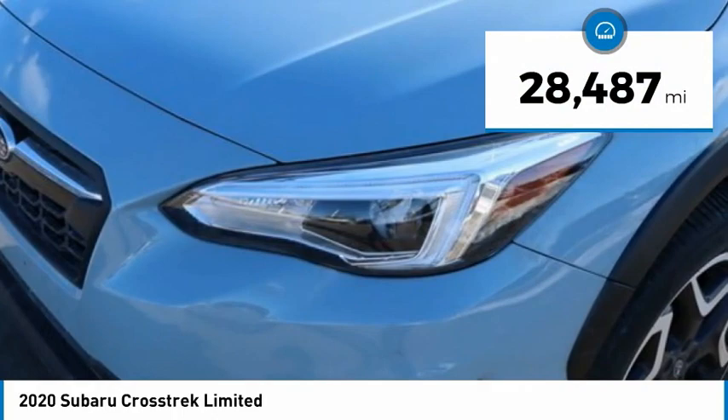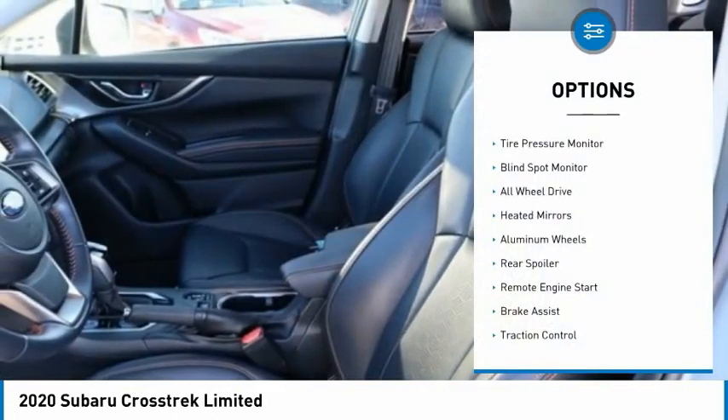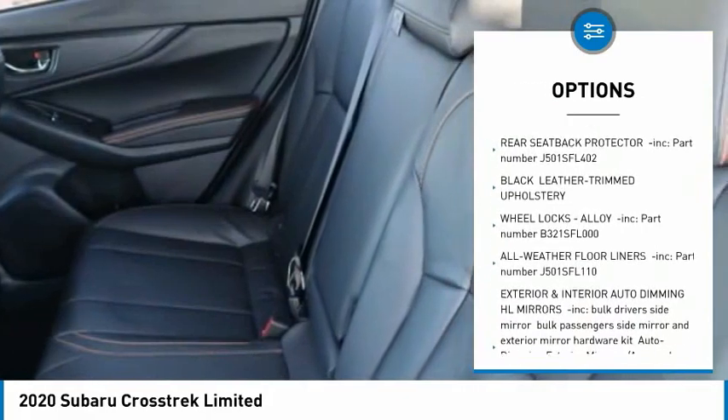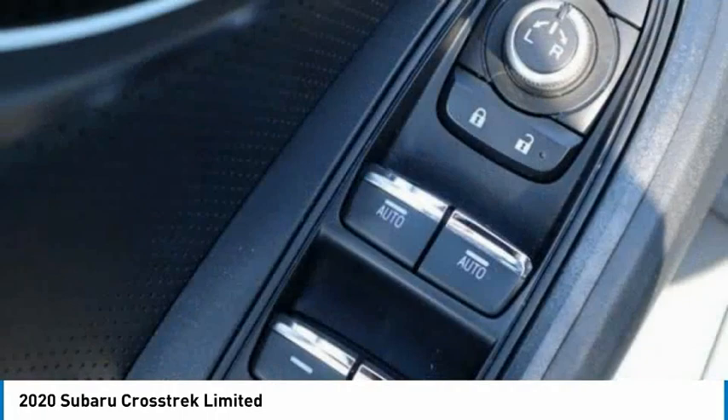This vehicle has less than 30,000 miles. Here are some of this vehicle's great options: tire pressure monitor, blind spot monitor, all-wheel drive, heated mirrors, aluminum wheels, rear spoiler, remote engine start, brake assist, traction control, stability control.